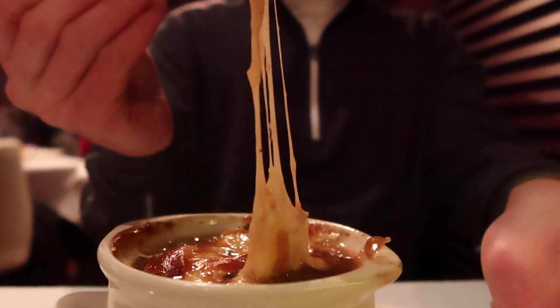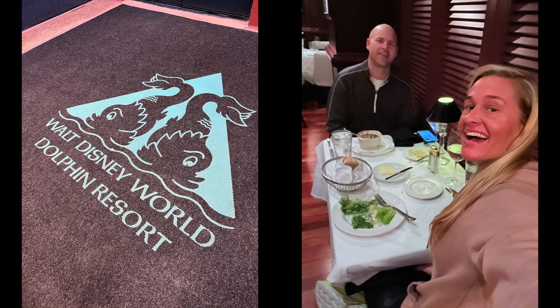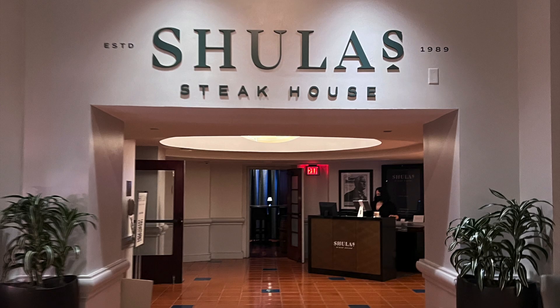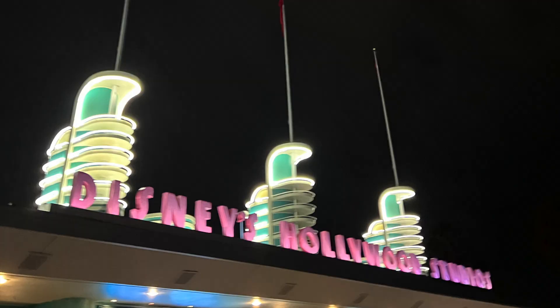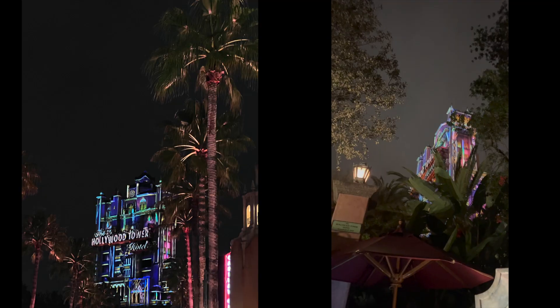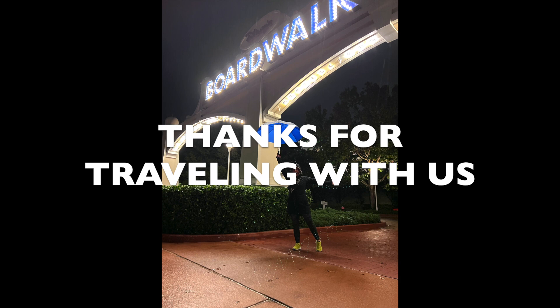Once again, our dinner at Shula's Steakhouse in the Walt Disney World Dolphin did not disappoint. We truly love Shula's and that is why it is our pick for the best steakhouse on Walt Disney World property. We just finished our dinner and now we're going to play boat roulette — get on the next boat and go wherever it takes us between Hollywood Studios and EPCOT. In case you couldn't tell, we ended our evening at Disney's Hollywood Studios with a ride on Tower of Terror. We hope you enjoyed this vlog as much as we enjoyed making it. Thanks for traveling with us — we'll see you next time.